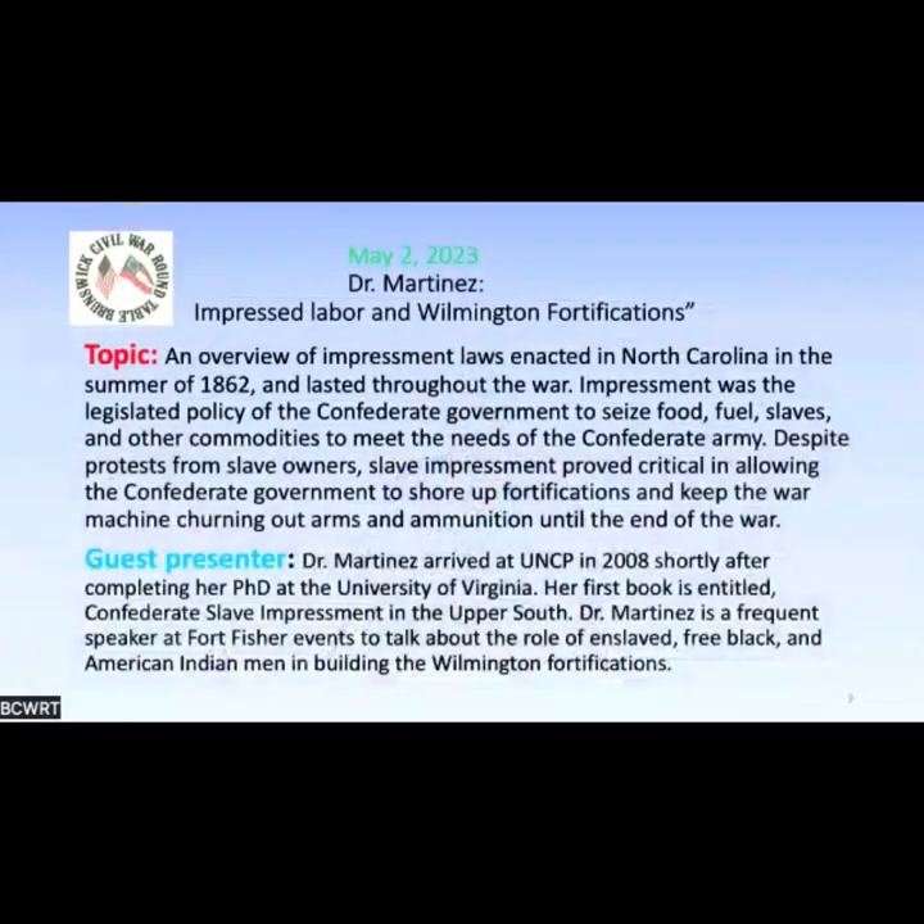I'd like to introduce tonight's speaker, Dr. Jamie Martinez. Dr. Martinez is the chair of the history department at the University of North Carolina Pembroke, where she has taught for 15 years. She earned her PhD from the University of Virginia. Her 2013 book, Confederate Slave Impressment in the Upper South, explores military uses of enforced labor in Virginia and North Carolina. She regularly speaks on Confederate governance and the home front. Let's welcome Dr. Jamie Martinez.